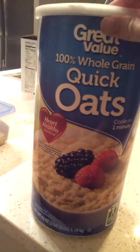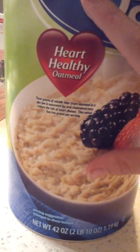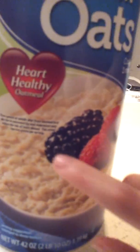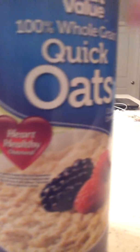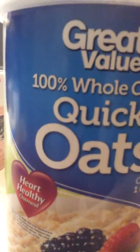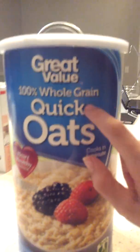This is the brand I recommend because it's really big and it's also heart healthy. It says something about low saturated fat — I can't say it properly — but it has really good nutritional facts. You don't have to cook it; it's quick oats. I use it from Great Value and it's 100% whole grain, which is really good. You can pause the video to see all the facts.